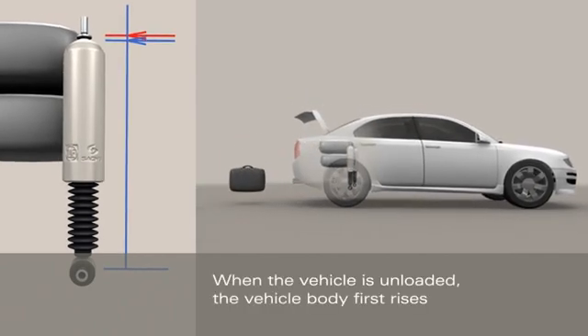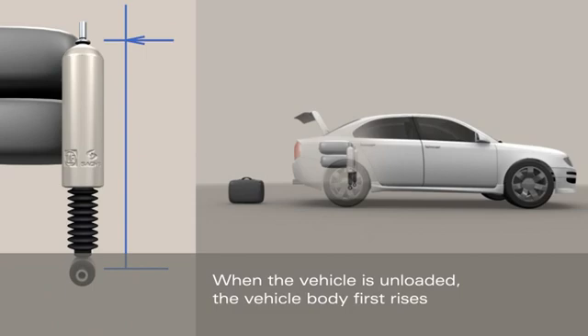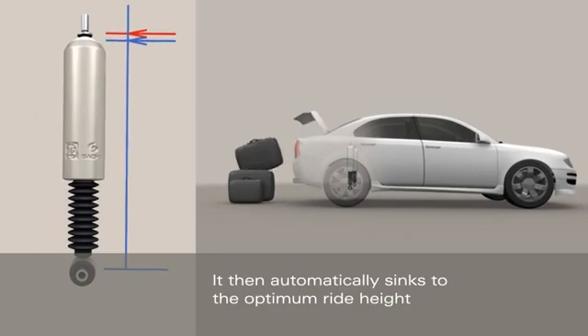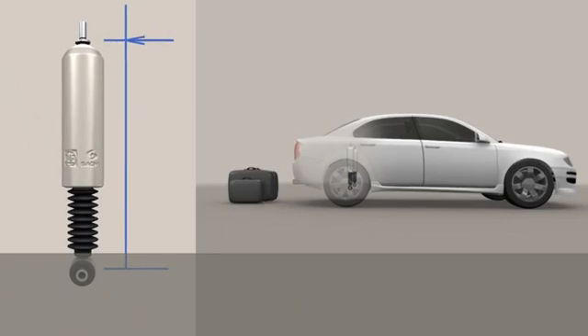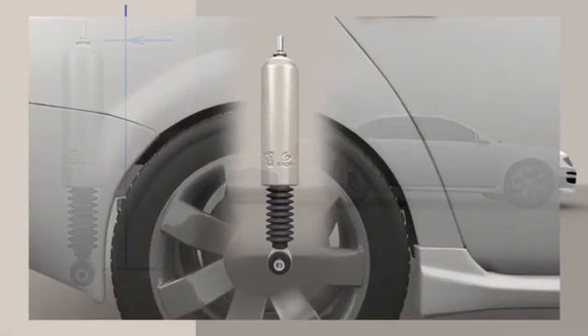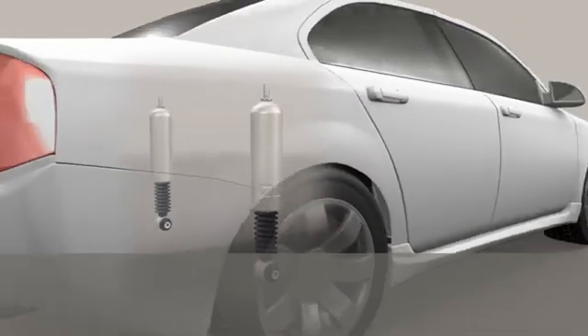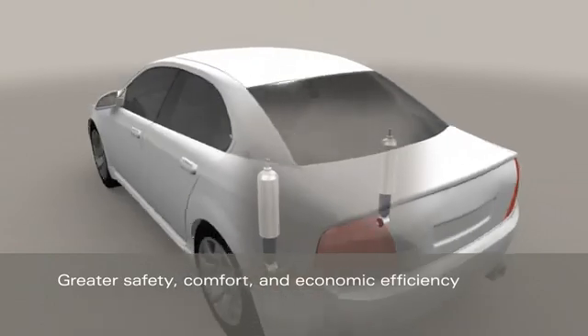When the vehicle is unloaded, the vehicle body first rises. It then automatically sinks to the optimum ride height. The NivoMAT provides an outstanding combination of driving safety, driving comfort, and economic efficiency.